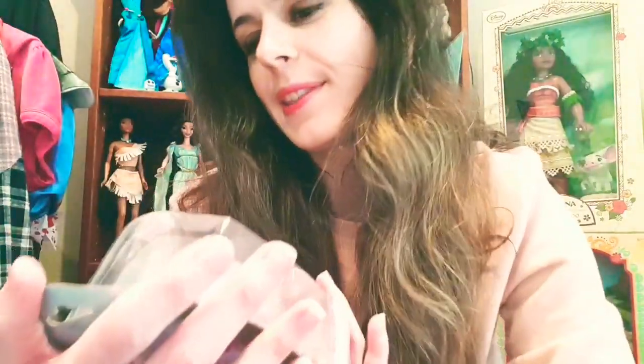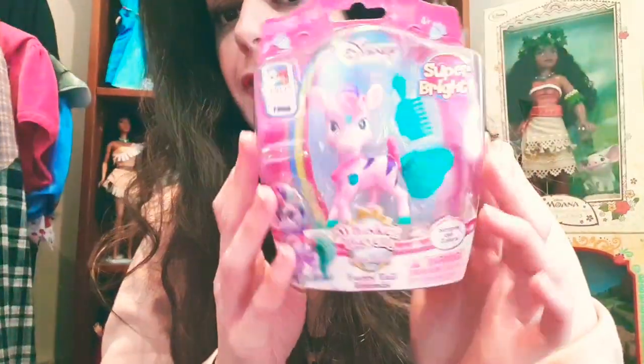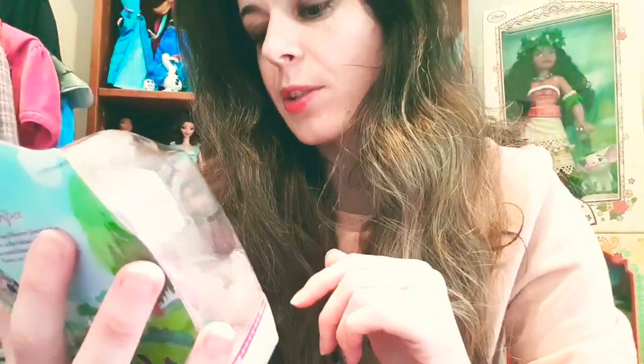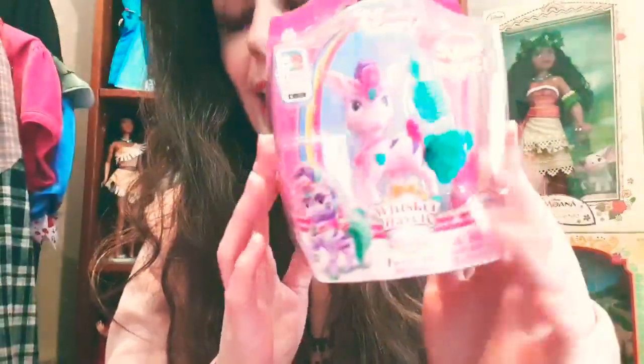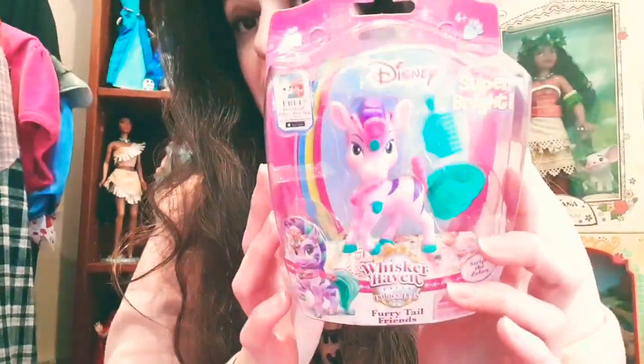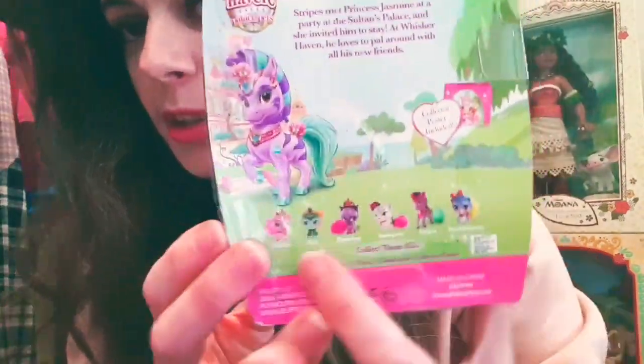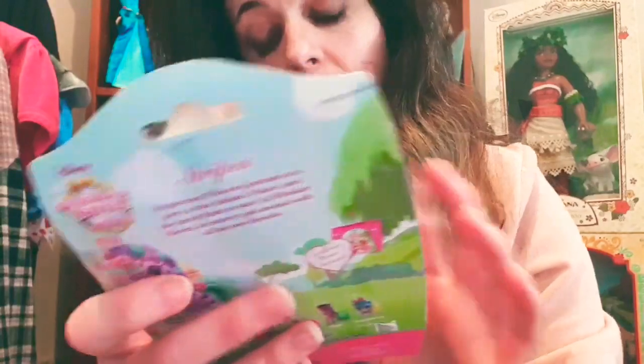Another random item I picked up is this Disney Furry Tale Friends little figure. This guy is called Stripes - a zebra - and he belongs to Jasmine, so he is part of the Palace Pets line. He was a pound as well, still in box. There are different ones you can collect in the series.